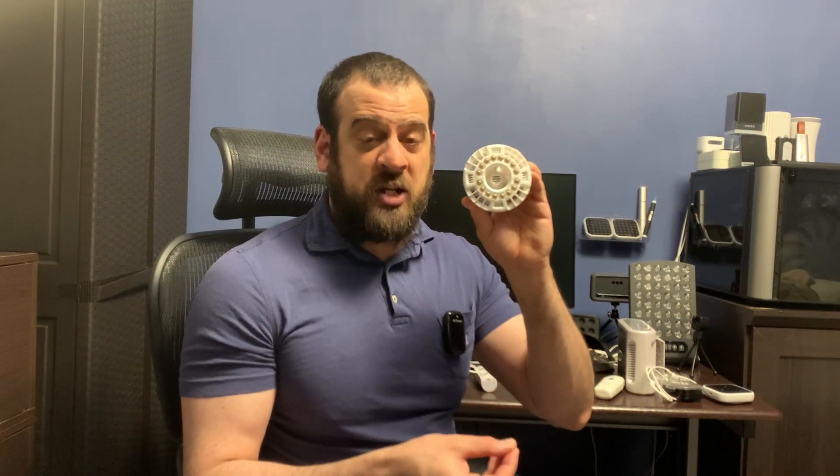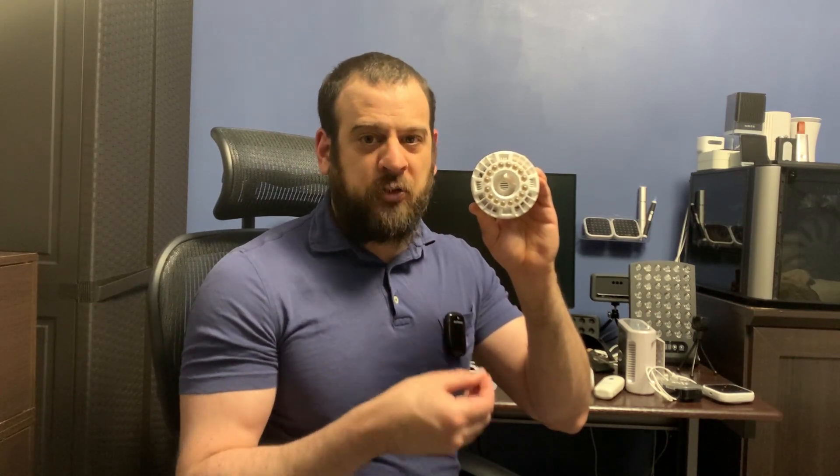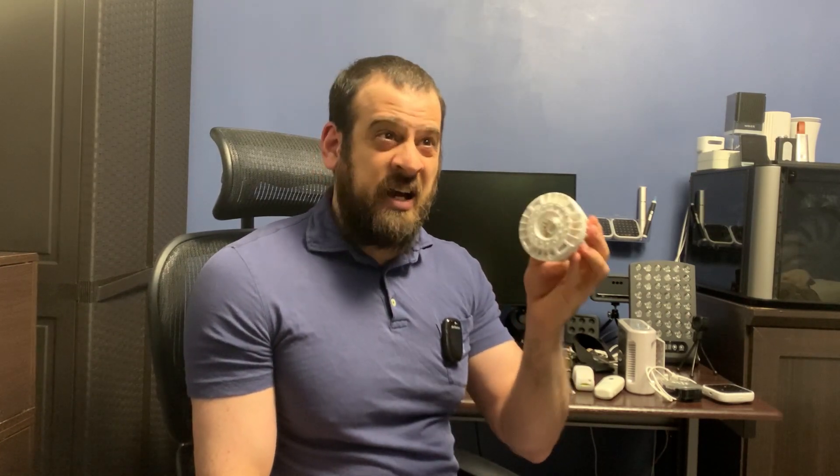This next device is a plant grow bulb — it's full spectrum. It will appear yellow or white depending on the make and model. You can use it on indoor plants and they'll grow very well. You can also use it on yourself, because plants and humans both absorb light. I really like these for my indoor bonsais. I bought this bulb for $10 and it's one of the best indoor plant bulbs there is — nowadays it probably goes for around $20 on Amazon.